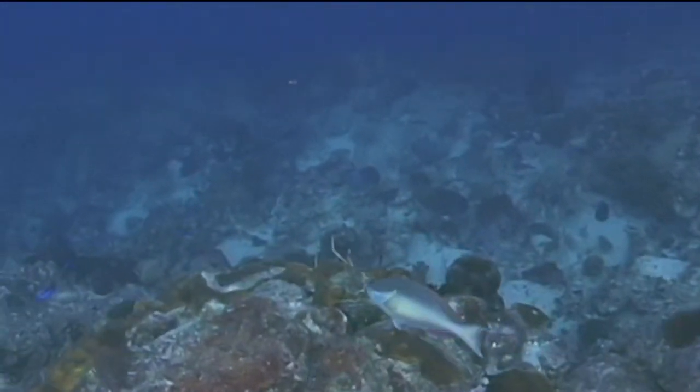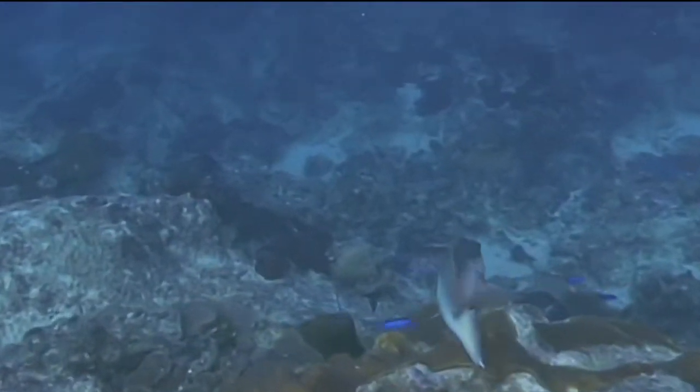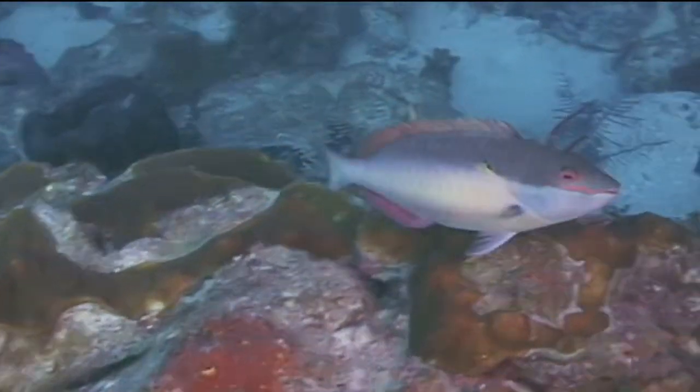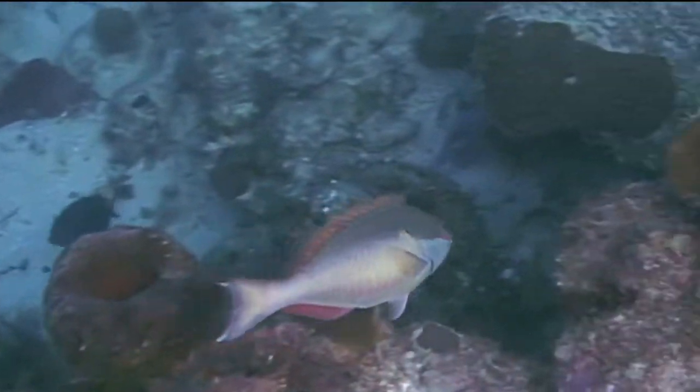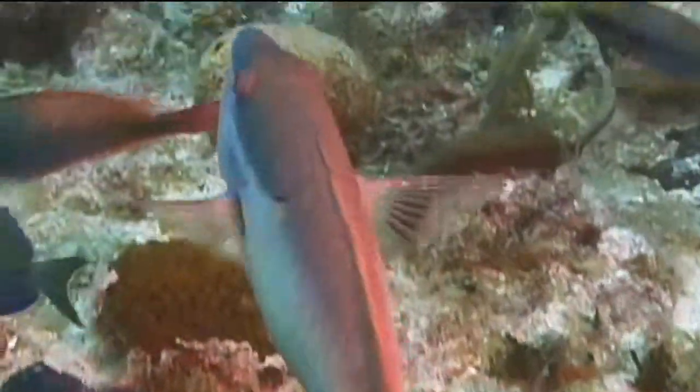Red-band parrotfish, like all parrotfish, are protogenous hermaphrodites. This means that all red-band parrotfish start out their life as females, and later in life, as they mature, become males. Terminal phase red-band parrotfish are all males. That's the red-band parrotfish.